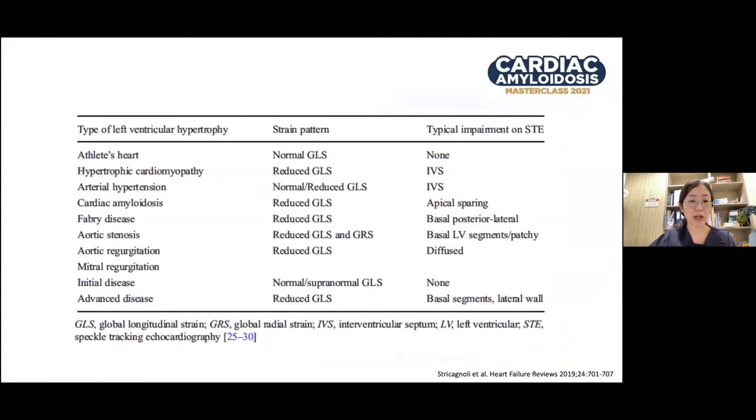This table shows the different etiologies that can cause increased LV wall thickness on echo. By doing myocardial strain analysis, you can elucidate the underlying etiology. For example, in patients with athlete's heart, the overall GLS value is normal and none of the specific strain values is reduced. In Fabry's disease, the overall GLS value is reduced, with reduced longitudinal strain values usually in the basal posterior lateral wall. The take-home message is that if you encounter a patient with increased LV wall thickness, always perform myocardial strain analysis.